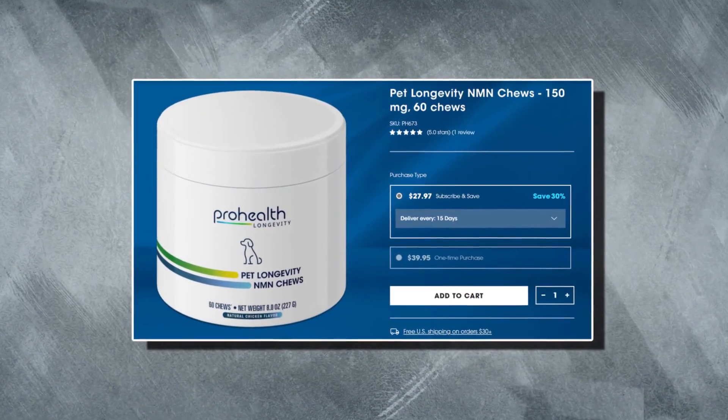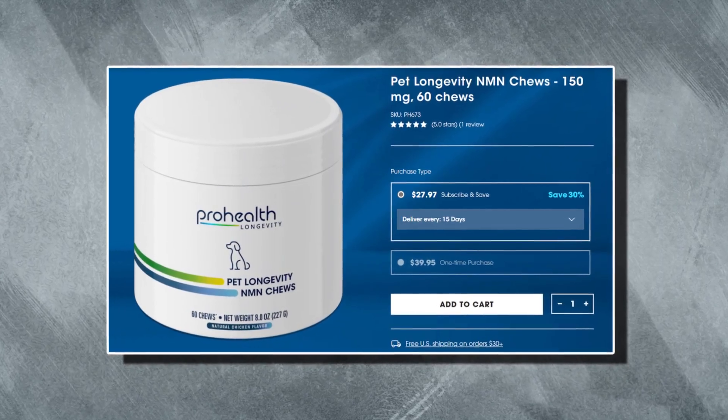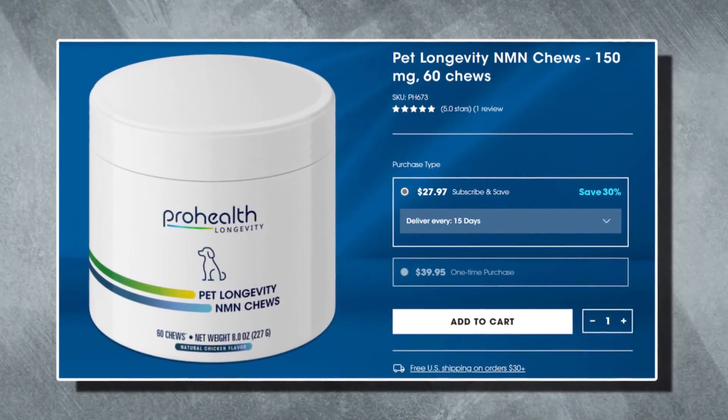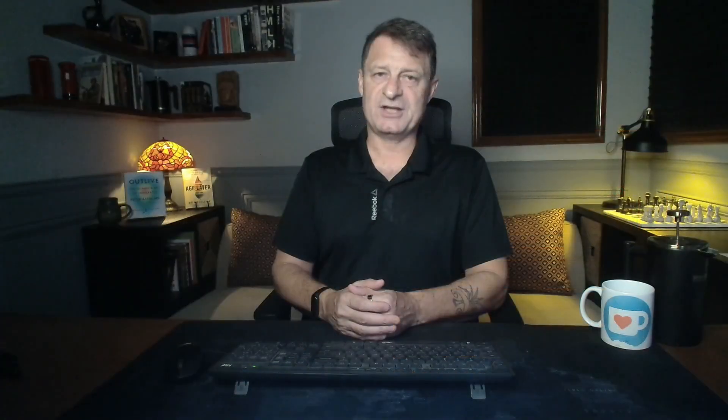Next, we've got Pet Longevity NMN Chews. These have been formulated to maximize your pet's healthy lifespan by boosting their NAD levels, enhancing cellular energy, activating the longevity pathways, and targeting all of the hallmarks of aging.